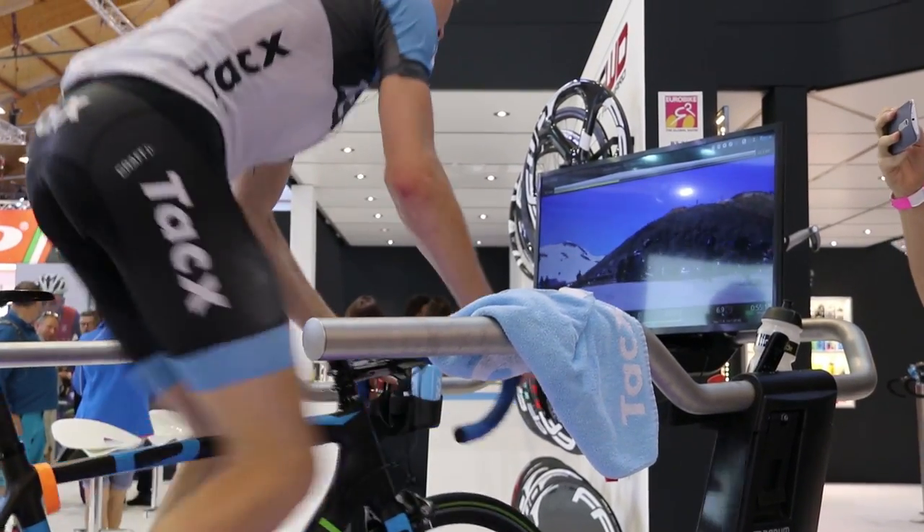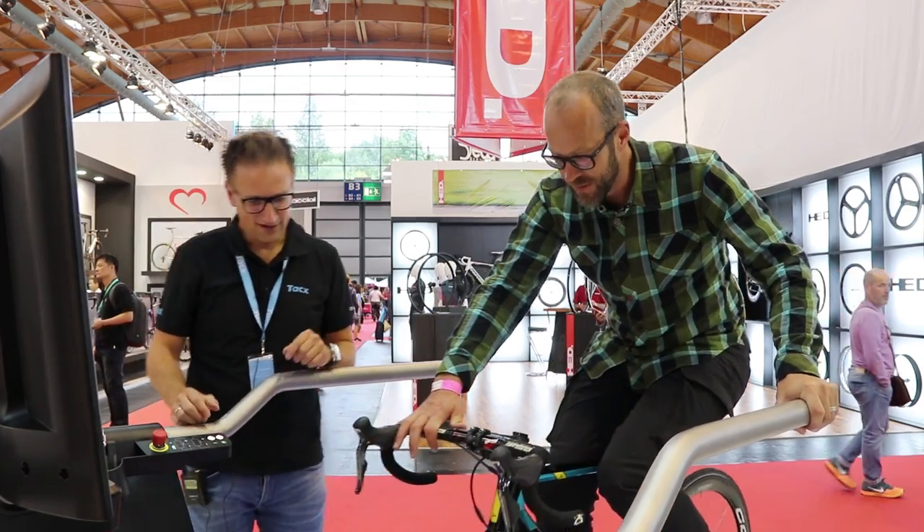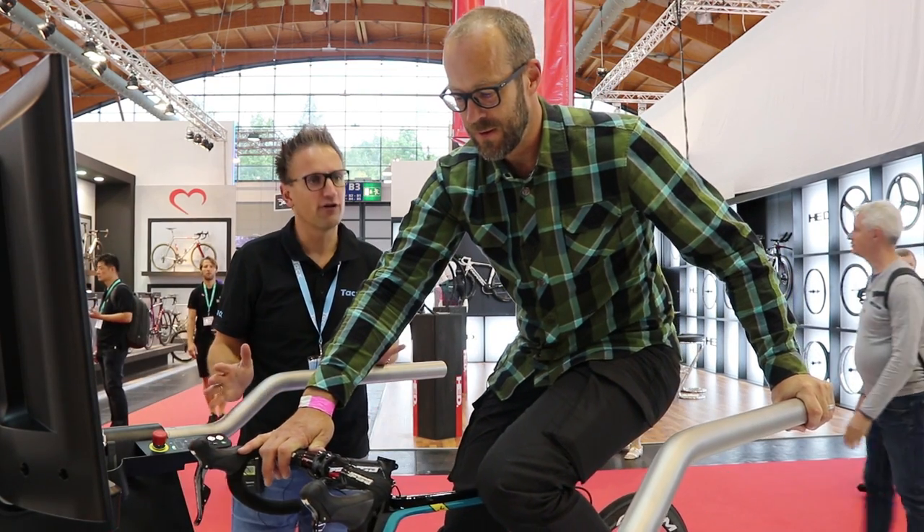Let's just get it going again one more time. You can actually do it yourself — so you go backwards and you can see the LED is going forward, and now you're activated.